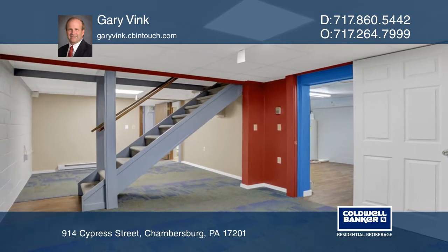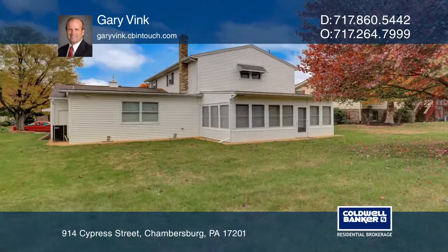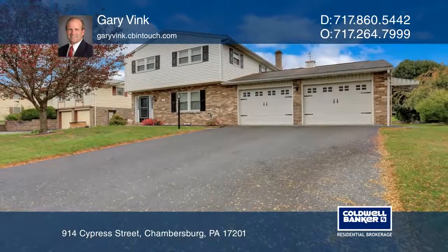Enjoy the convenience of being close to I-81, schools, shopping, restaurants, and parks. Make yourself at home by scheduling a tour with Gary Veenck.